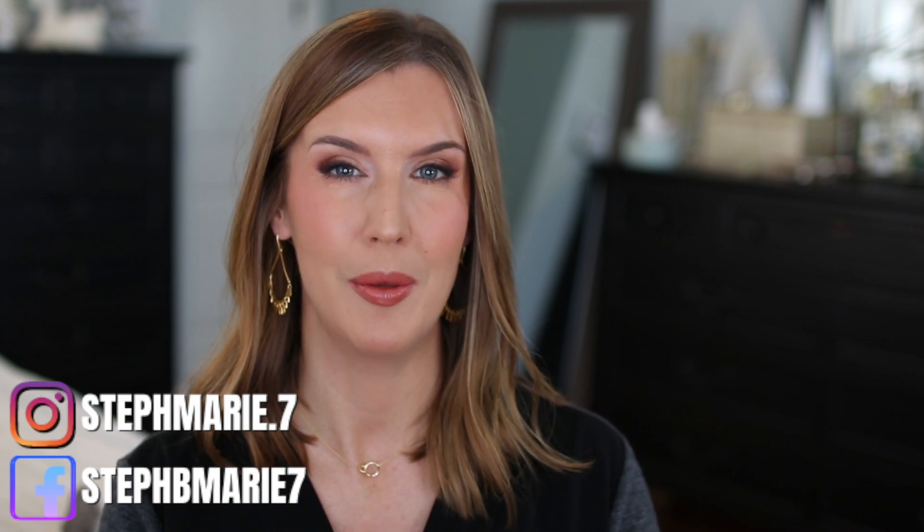Hello! Today I wanted to share some luxury beauty products that I feel have been totally worth the money for me, or worth the splurge. I do a mix of drugstore and high-end here on my channel. It's been about six months since I've done a luxury beauty product video, so I thought it was about time. I have some makeup, hair care, and skin care products in this video, and a bonus product as well.